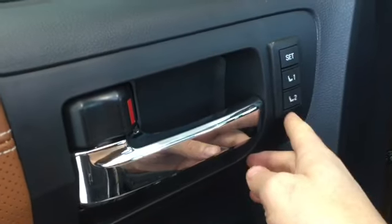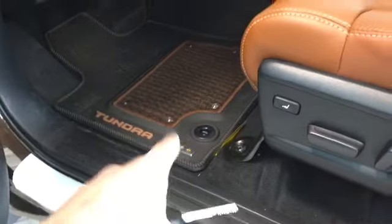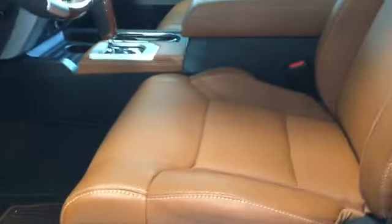We have two modes here that we can set our driver's seat, so whether you have yourself or another driver. We have lots of storage space inside here, and beautiful 1794 edition floor mats with a 10-way adjustable driver's seat with lumbar support. We also have our sunroof — or moonroof depending on time of day.